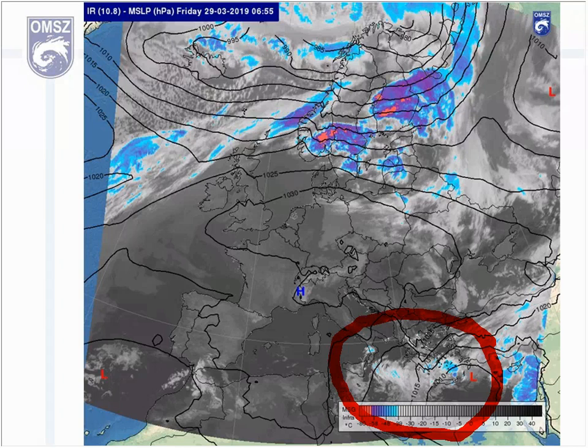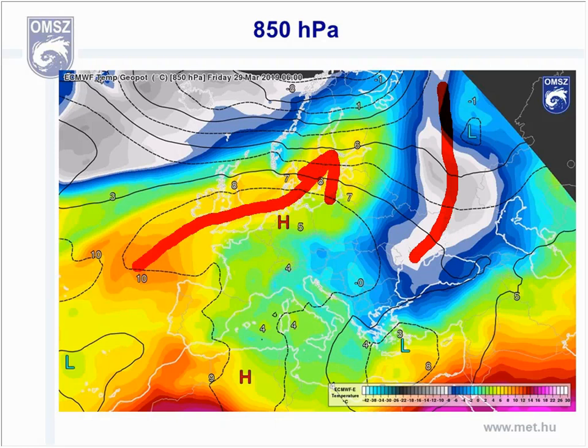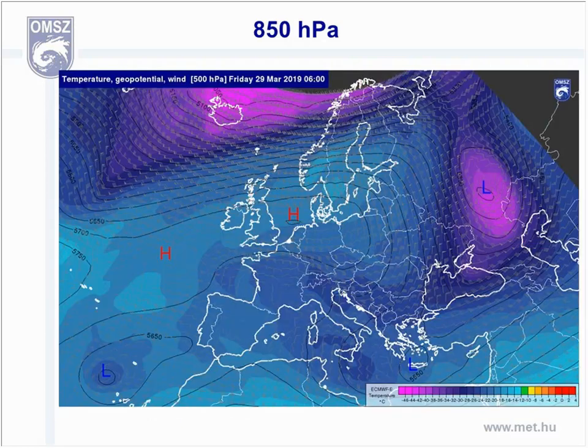As we move to higher levels, let's check first the 850 hectopascal temperature field. Ahead of the frontal zone, mild air is streaming over the northwestern half of the continent, while an Arctic outbreak is present over the southeast of Europe. The cold air mass is flowing from the northeast toward Turkey and Greece — it's a very active outbreak.